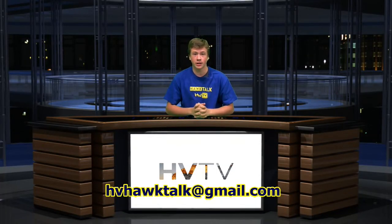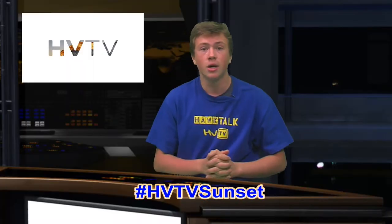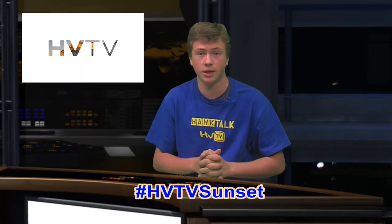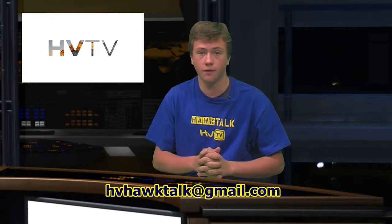We have something new, Hawks — it's our first-ever Instagram photo challenge. To enter, we want your best photos of a sunset posted to Instagram with hashtag HVTVsunset. All you have to do is take a picture of an awesome sunset this week and post it with the hashtag HVTVsunset. The winner will be selected from your entries. If you do not use Instagram, you can also email your photo to hvhawktalk@gmail.com. We'll show the winning photo and announce your name on the next episode.